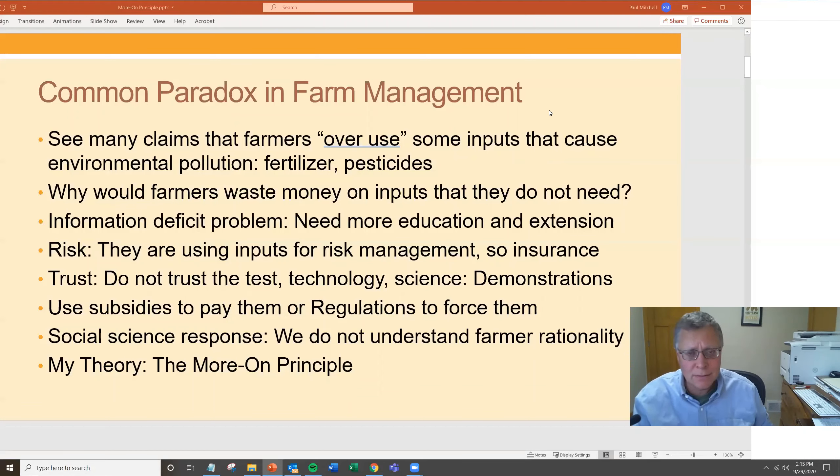Maybe it's risk. Farmers are nervous about the production risk that these practices generate and they're using extra inputs to manage that risk. So maybe insurance is a way to get around it, or some way to help them understand and manage that risk better so they use fewer inputs.